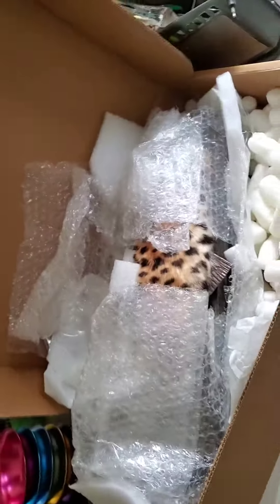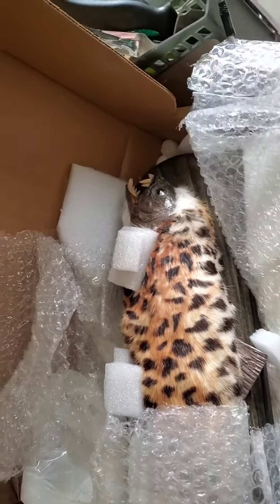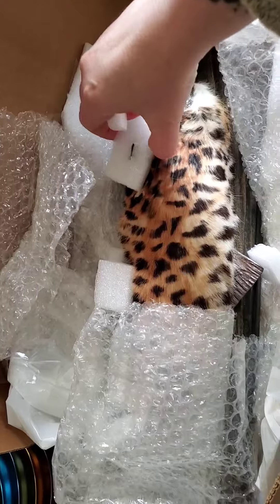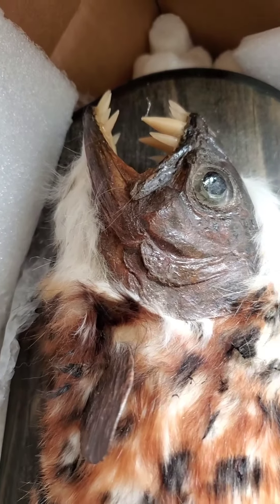Hold on one second. More critical cuts. I see a fin, and it's leopard. What's going on here? Oh my god! It is the wild leopard fur-bearing trout! And he even put the saber teeth on it! It's amazing!